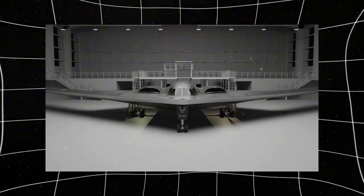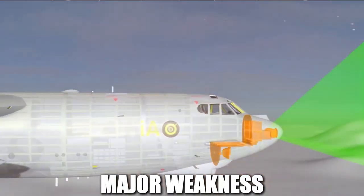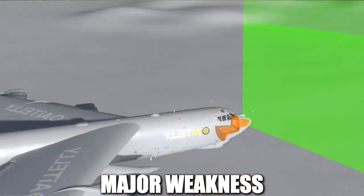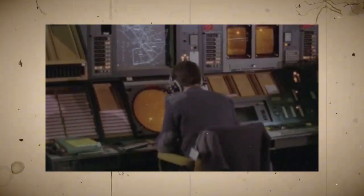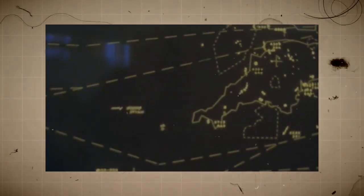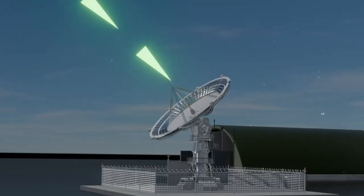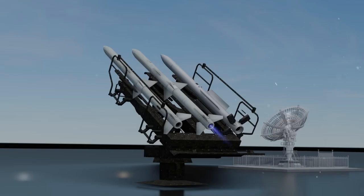Traditional bombers like the B-52 Stratofortress were powerful but had a major weakness — they were easily detectable by enemy radar. Radar technology had advanced significantly by the 1970s, making it nearly impossible for large aircraft to penetrate deep into enemy territory without being spotted. Once detected, these bombers could be intercepted by fighter jets or shot down by surface-to-air missiles.